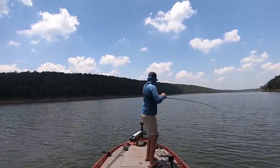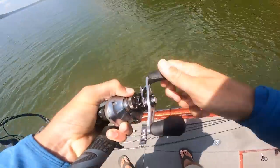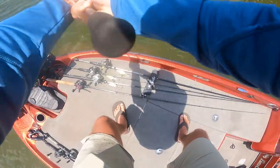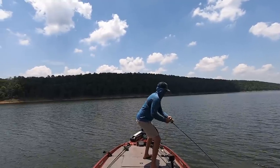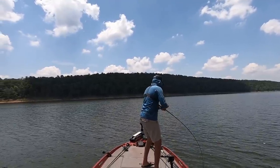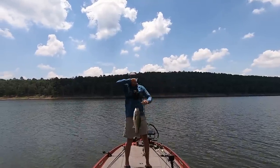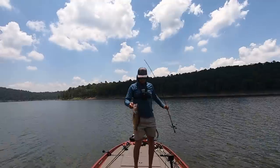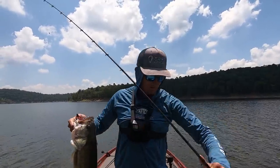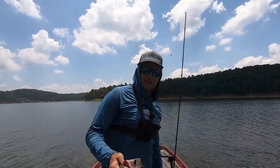Good fish. This fish is fighting — get in here! It has been a grind. I've gone a couple hours without a good bite. I've caught some small ones, some spotted bass.